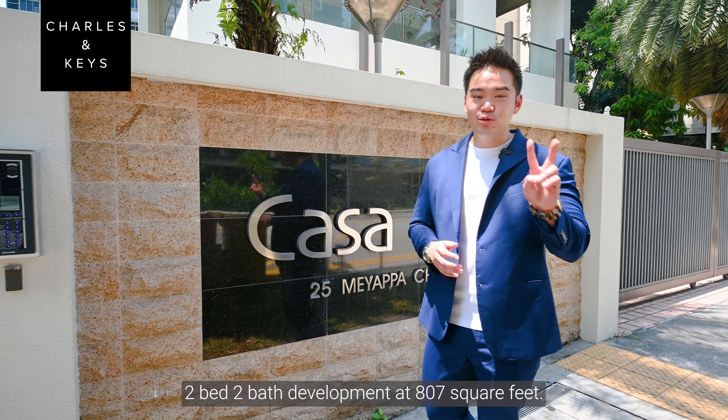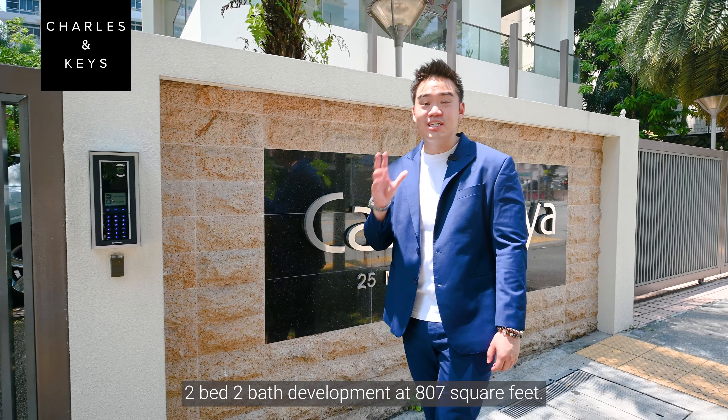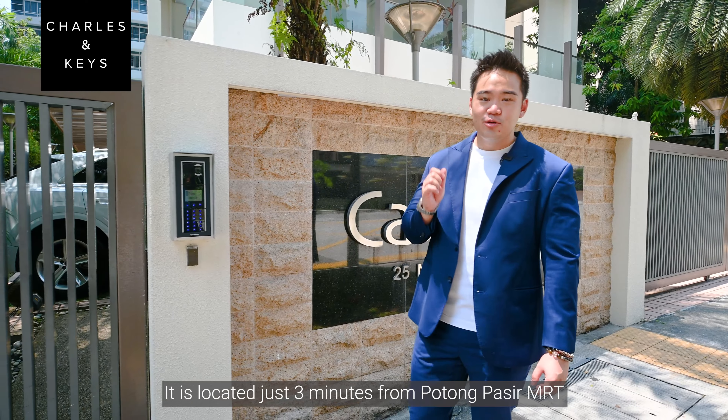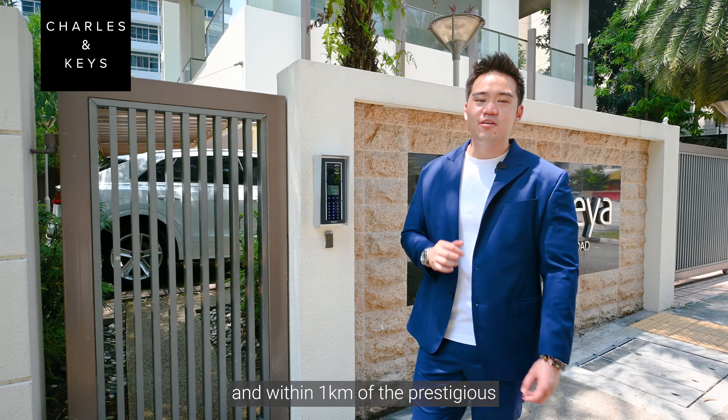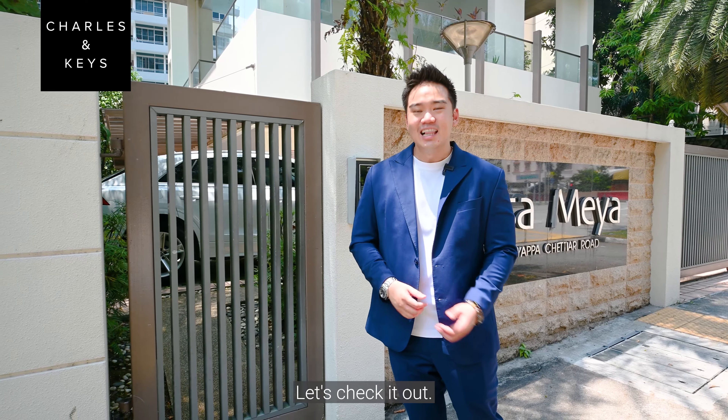Casa Mea is a freehold, two-bed, two-bath development at 807 square feet. It is located just 3 minutes from Potong Pasir MRT and within 1km of the prestigious St Andrews Junior. Let's check it out!